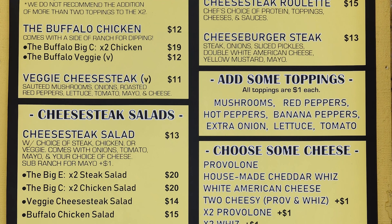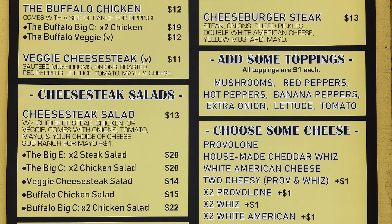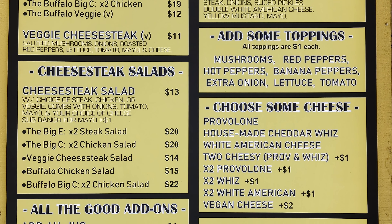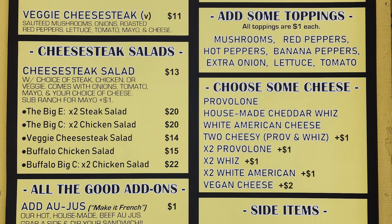You can add toppings including mushrooms, red peppers, hot peppers, banana peppers, extra onion, lettuce, and tomato. Then there's the Cheese Steak Salad with choice of steak, chicken, or veggie, served with onions, tomato, mayo, and your choice of cheese — you can substitute ranch. Options include the Big E times 2 steak salad and the Big C times 2 chicken salad.